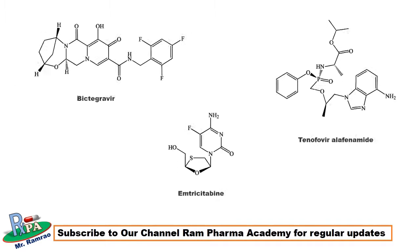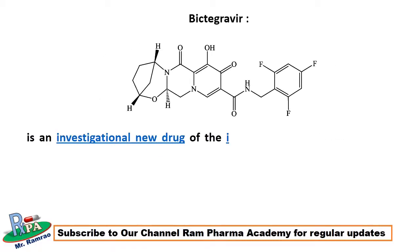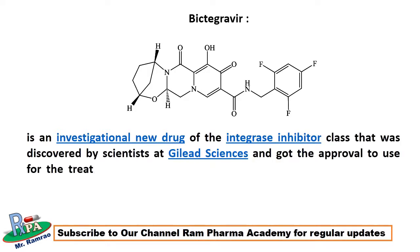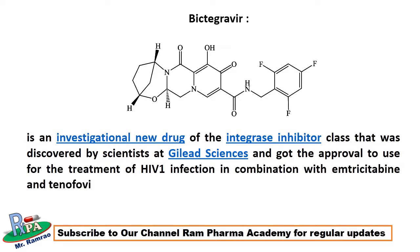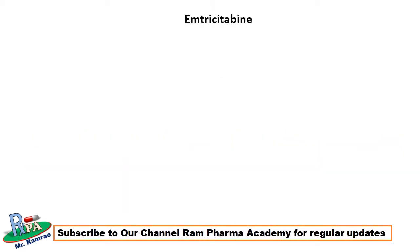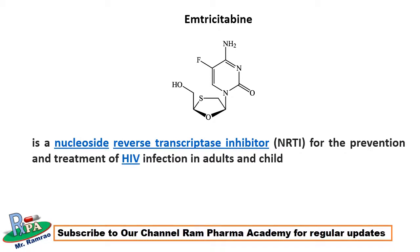Bictegravir is an investigational new drug of the integrase inhibitor class, discovered by scientists at Gilead Sciences, and got approval for treatment of HIV-1 infection in combination with emtricitabine and tenofovir alafenamide in February 2018. The second active ingredient, emtricitabine, is a nucleoside reverse transcriptase inhibitor for the prevention and treatment of HIV infection in adults and children.